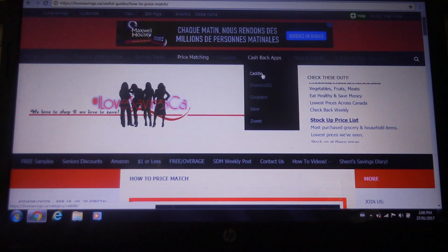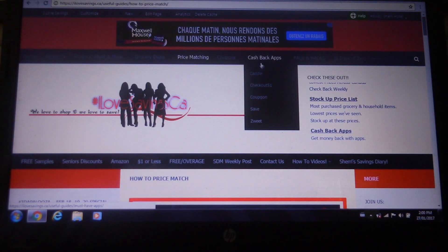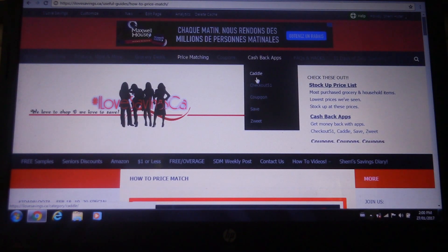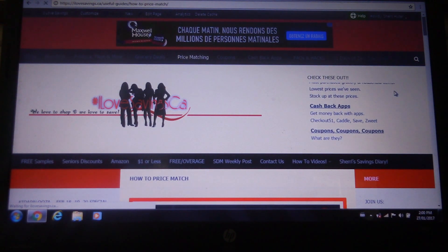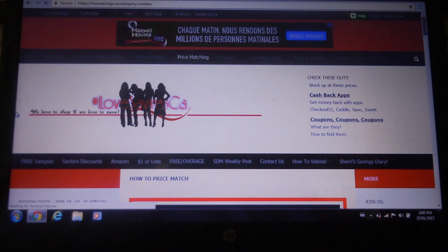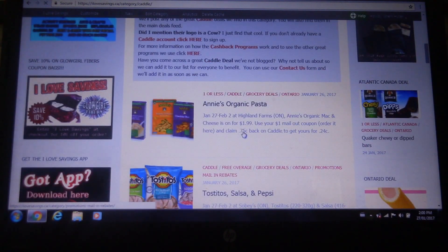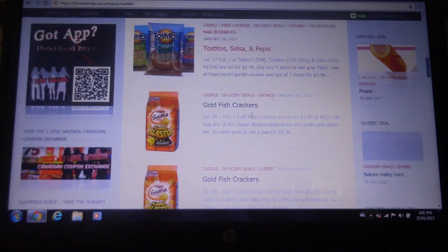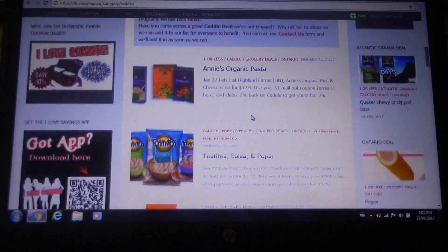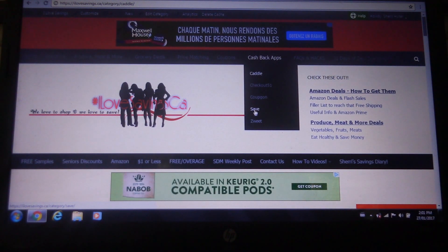The same goes for cash back apps. In the same way that the grocery deals are broken down into different areas, we have this. So if you're looking to bulk up — say you need $1.25 to cash out on your Cattle — you can click on here and see all the deals that apply with Cattle for this week. So let's see what we have on Cattle this week. Annie's organic pasta, the Tostitos chips and salsa, goldfish crackers. That's where you're going to find any deals that go with the cash back apps.